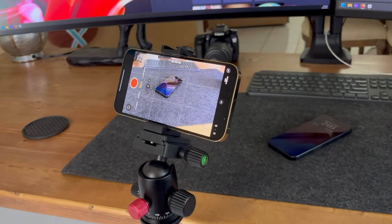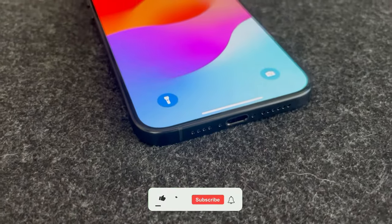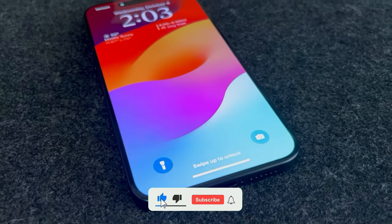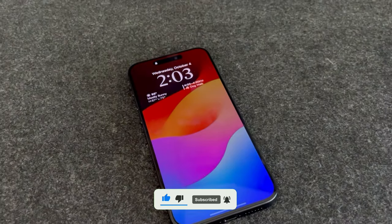That about wraps it up — that was the unboxing of my iPhone 15 Pro Max. I hope you liked it. If you stayed until the end, drop a husky in the comments and I'll give you a thumbs up. If you enjoyed today's video, check out my iPad unboxing or stay tuned for more Apple content.